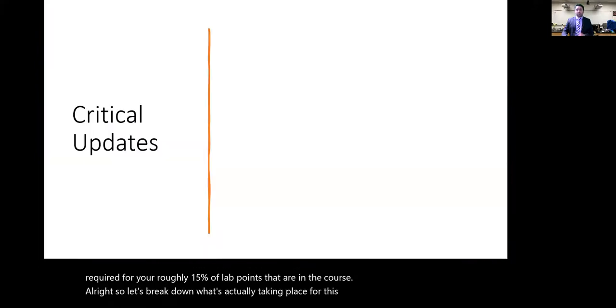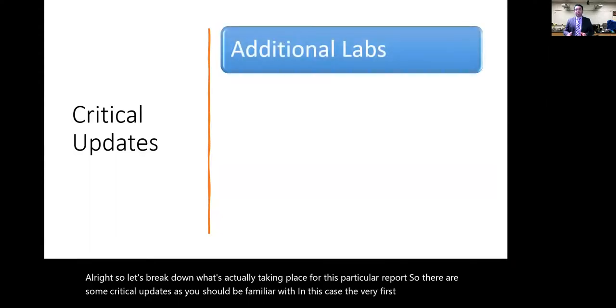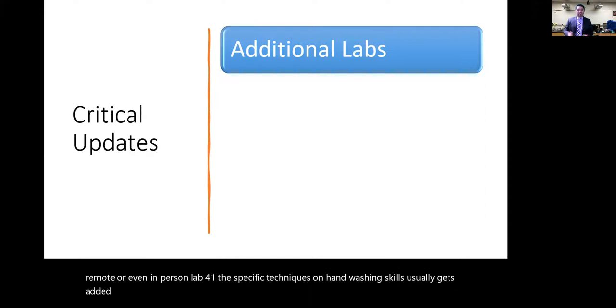There are some critical updates you should be familiar with. The first is that depending on which session we're in — whether hybrid, remote, or in-person — Lab 41, covering hand washing skills, usually gets added or removed depending on availability. In this case, Lab 41 will be available for this particular report.